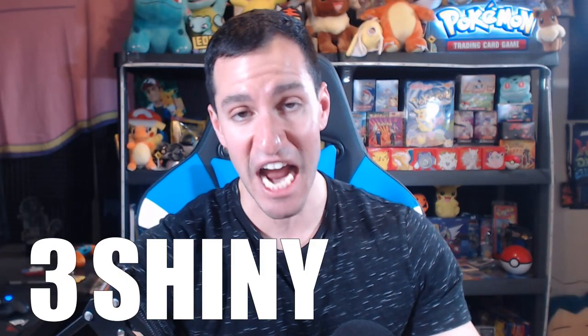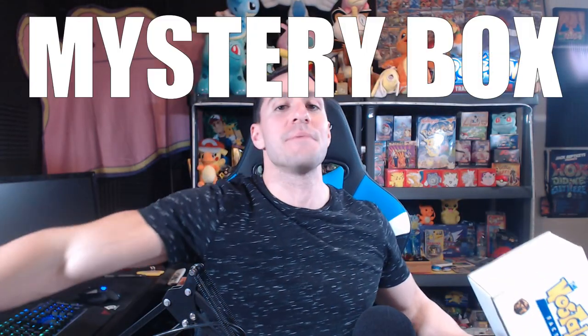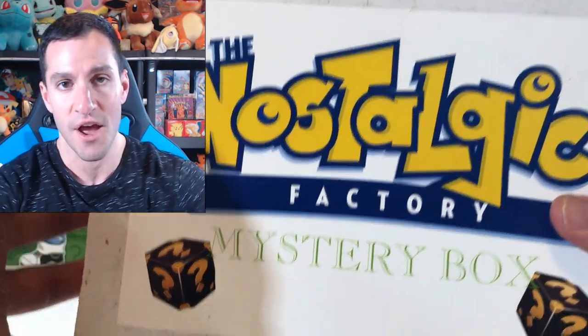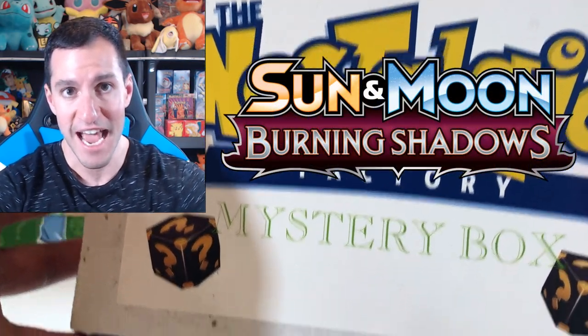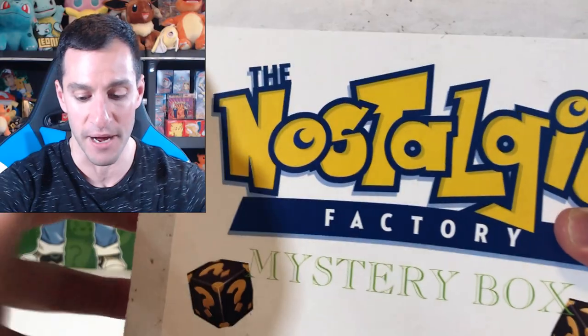So we have just pulled three shiny Pokemon. Hey Heart Squad, today I'm opening up another Nostalgic Factory Mystery Box. And inside this specific Nostalgic Factory Mystery Box are tons of Burning Shadow Booster Packs and Shining Legends Booster Packs. We're going shining hunting once again, everybody.